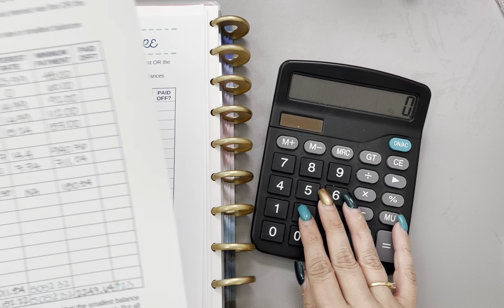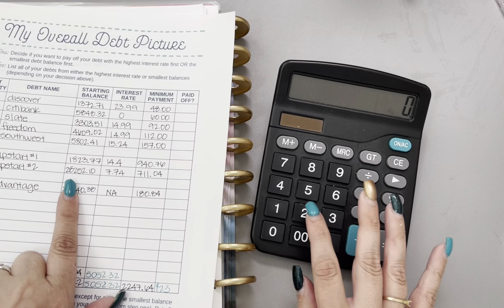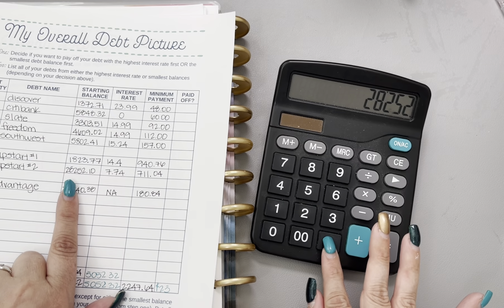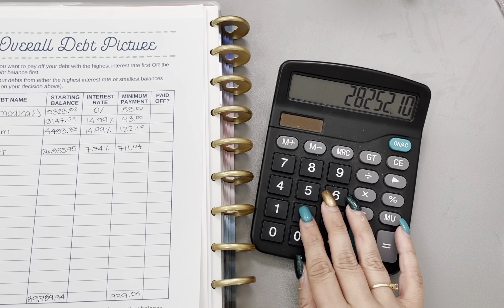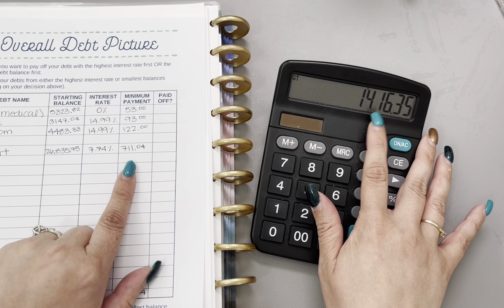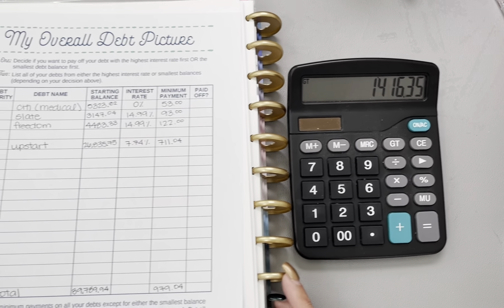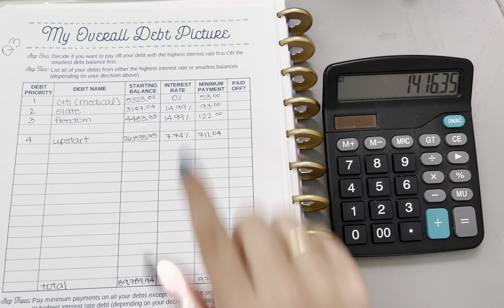The Upstart loan, which is at a set payment of $771.04 for the entirety of the loan, was at $28,252.10 and is now sitting at $26,835.75. So that's gone down about $1,400 within the last three months, which makes sense because at the beginning of the loan it takes more towards interest than later on, so that's right on track.